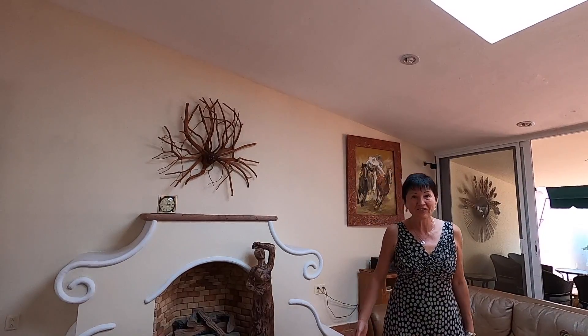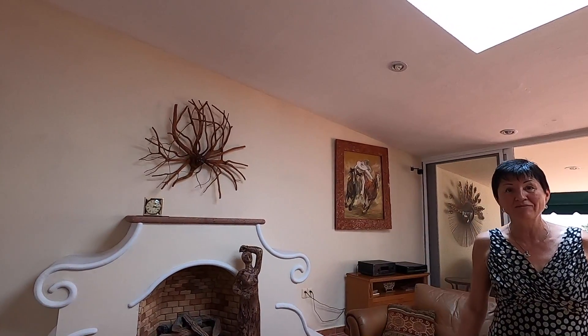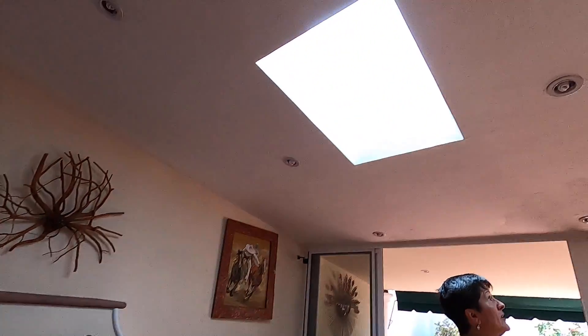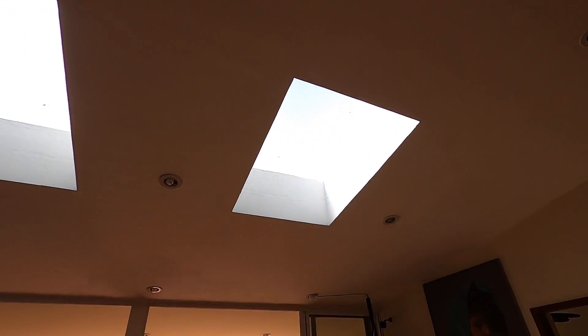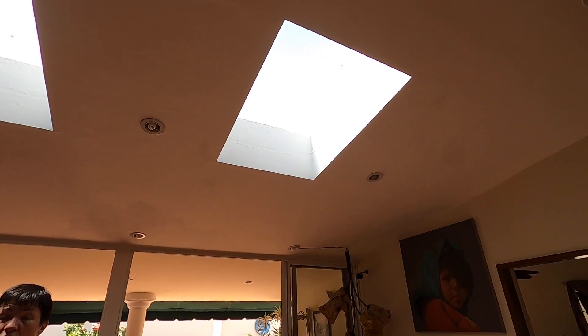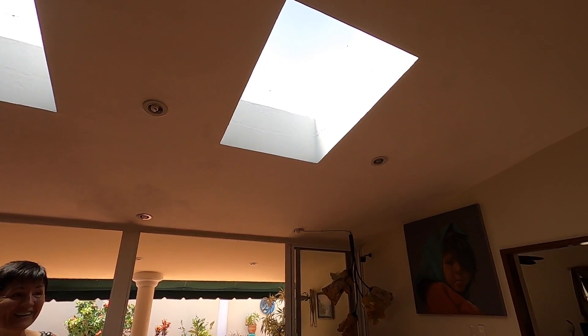If you do turn the fireplace on, it would probably be mostly in December and January — after that it's always brilliant, beautiful, and warm. At night, it's kind of nice to have a cozy fire even if it's just for ambience. And you have the skylights — they add a lot of light. In this house, you really don't need artificial lights.